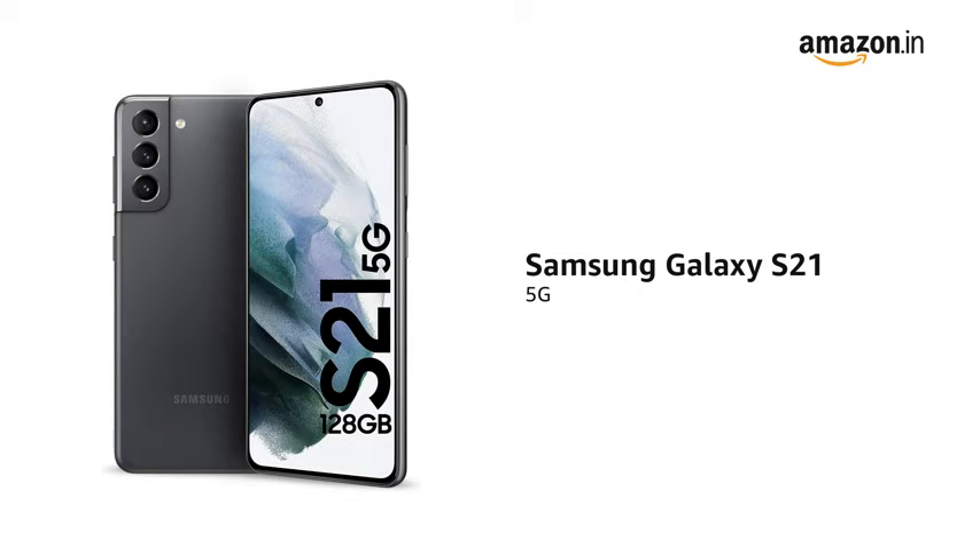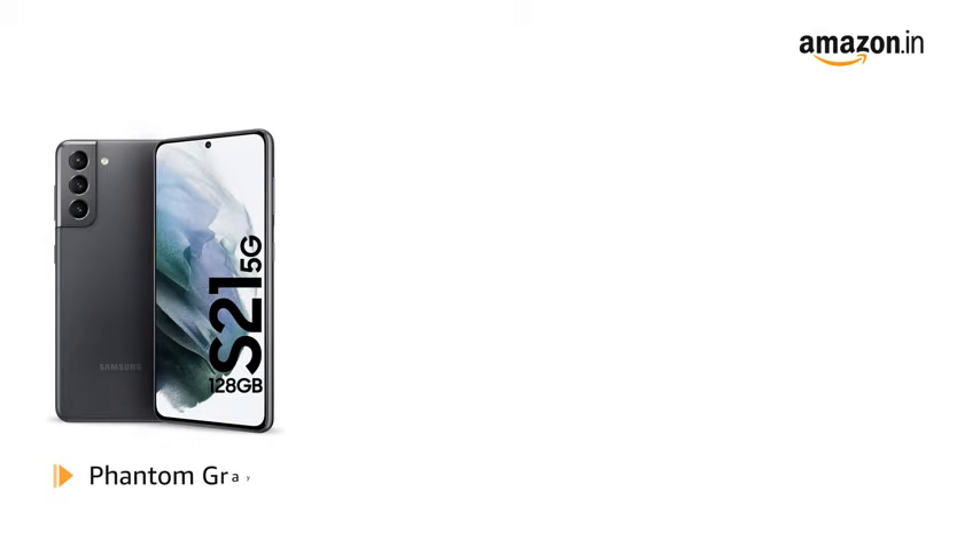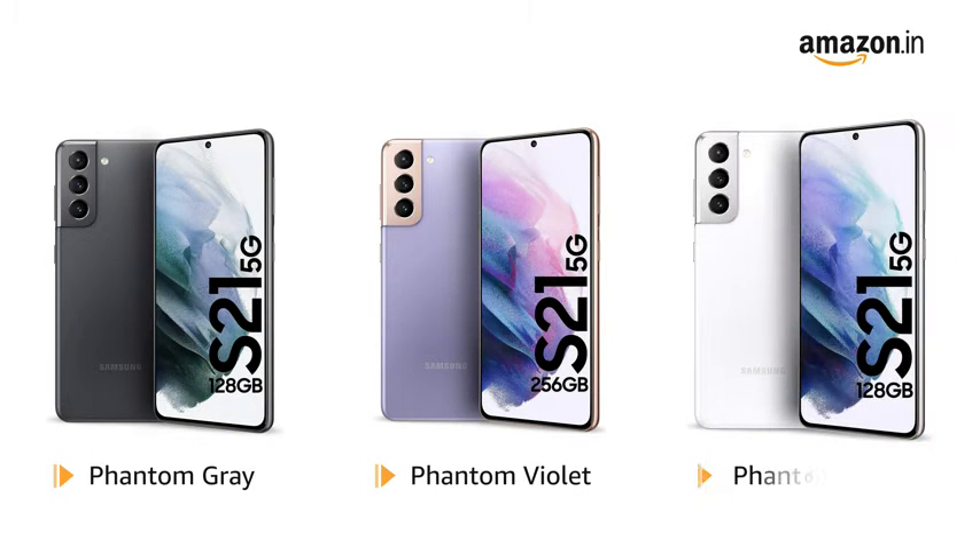The Samsung Galaxy S21 is a 5G-enabled phone. It is available in Phantom Grey, Phantom Violet, and Phantom White colours.